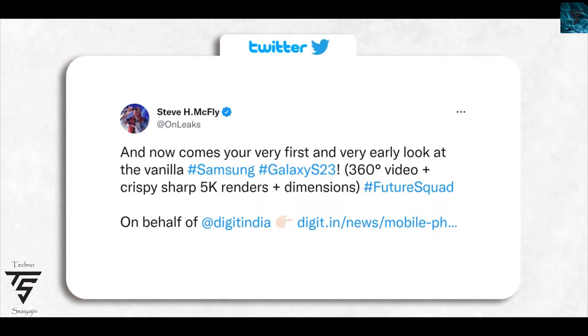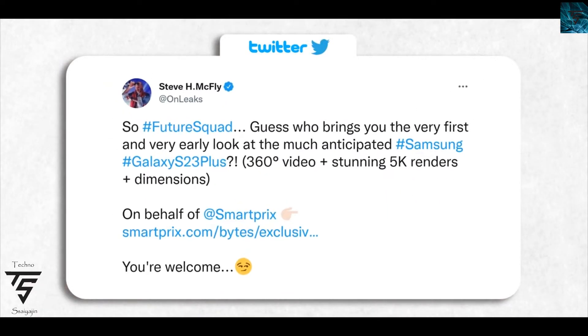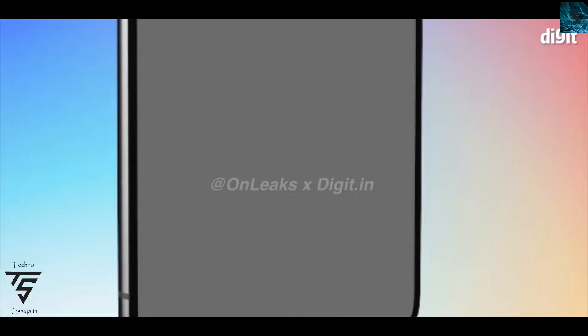We now have 3D renders for the Samsung S23 and S23 Plus. As you can see on the screen, these are 360-degree stunning 5K renders with all dimensions shown. The S23 will come with a 6.1-inch display, while the S23 Plus will have a 6.6-inch display.